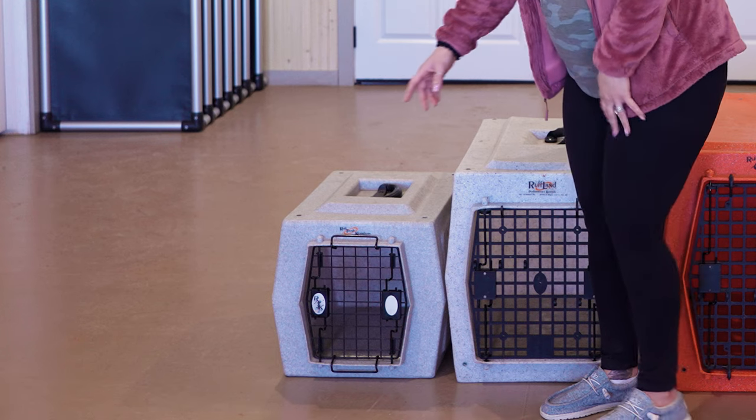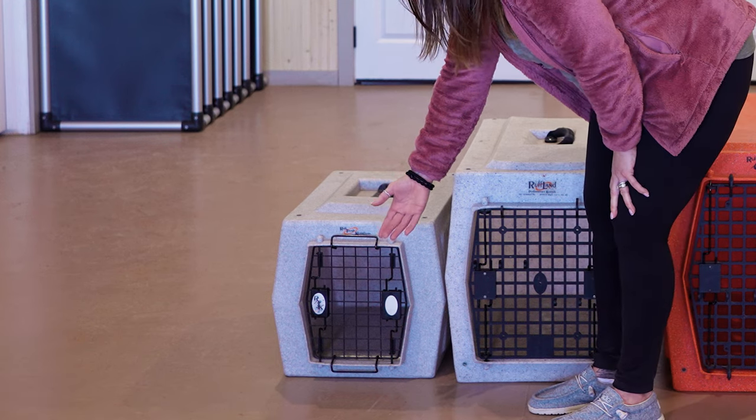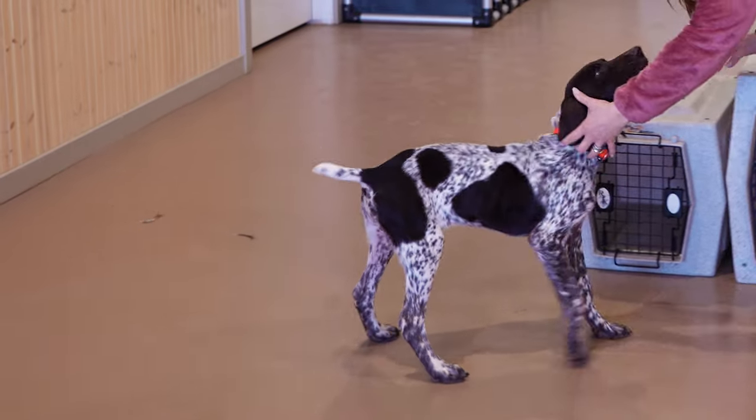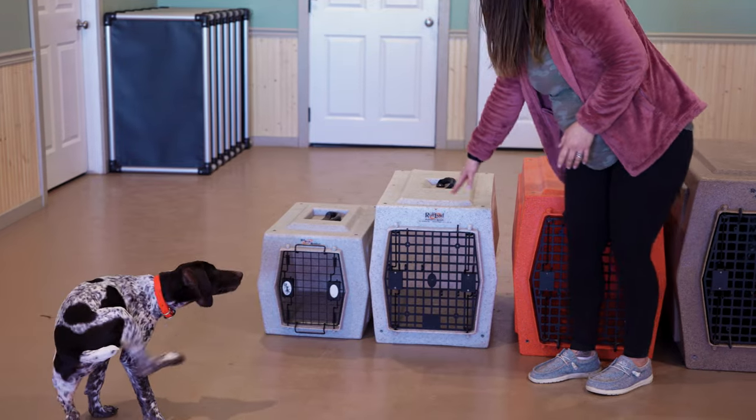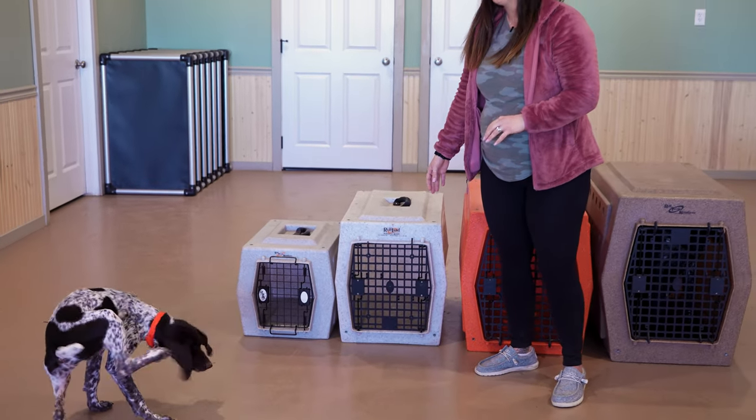This is a small. As she stands next to it, she's way taller than this crate. This is what we start our eight-week-old puppies out in. Then they transition to the medium size. Again, they outgrow this size fairly quickly.